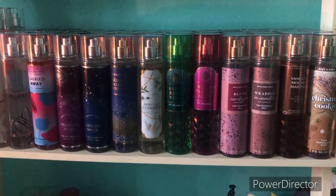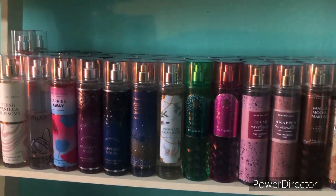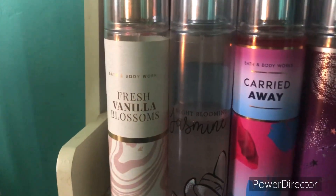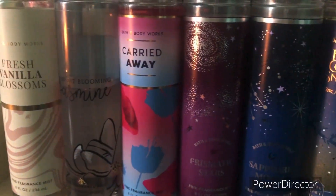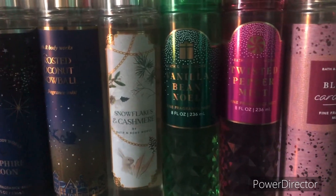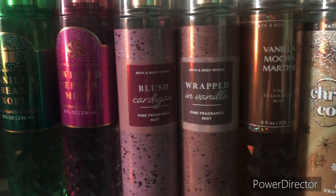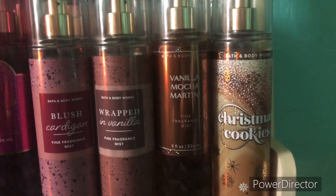Next we have my second shelf of my body care collection. So first we have Fresh Vanilla Blossoms, then Night Blooming Jasmine, Carried Away, Prismatic Stars, Sapphire Moon, Frosted Coconut Snowball, Snowflakes and Cashmere, Vanilla Bean Noel, Twisted Peppermint, Blush Cardigan, Wrapped in Vanilla, Vanilla Mocha Martini, and lastly Christmas Cookies.